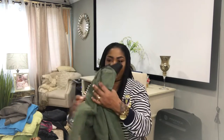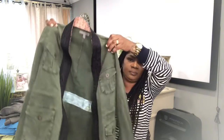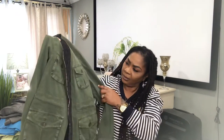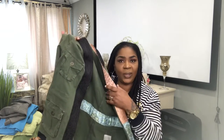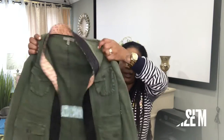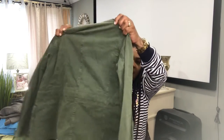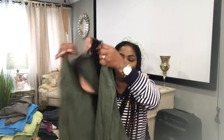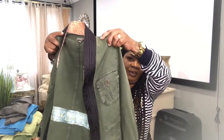Next I have a Joie jacket, great for the spring. Very lightweight, not too heavy. It has two front pockets and a hidden drawstring at the waist. This is a size medium — this is what the back looks like. And I will list this starting at $30.